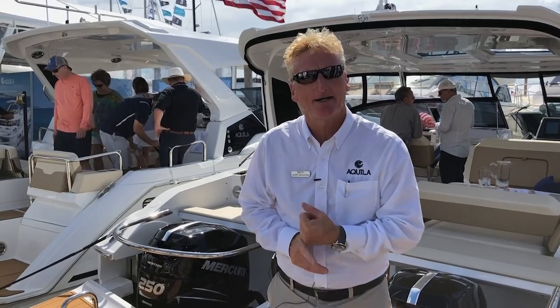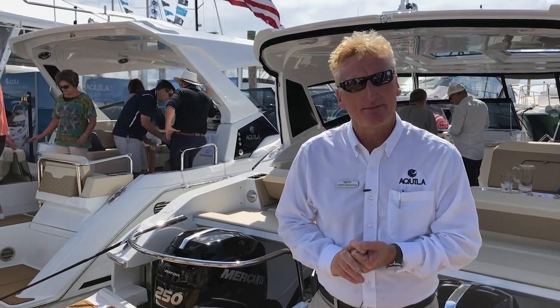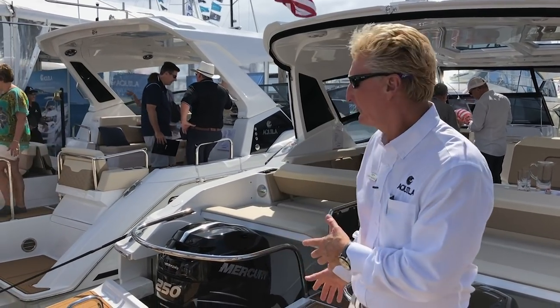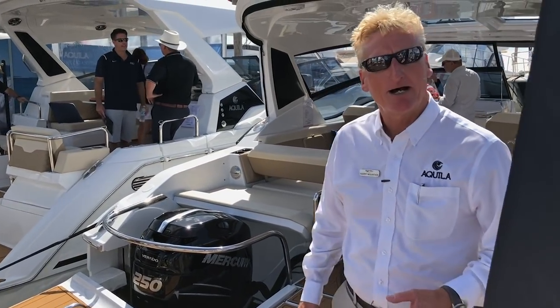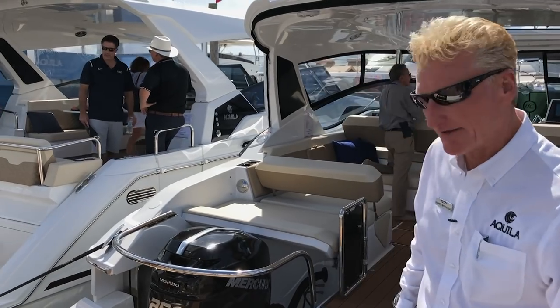I'm very excited to be making its world debut — the brand new Aquila 30, which we're very excited about. So come aboard, I'm going to show you some cool features.